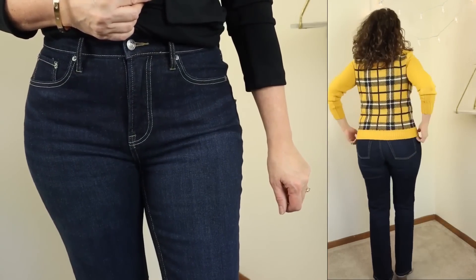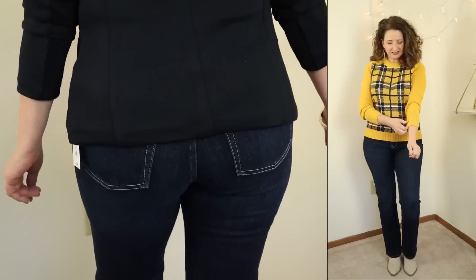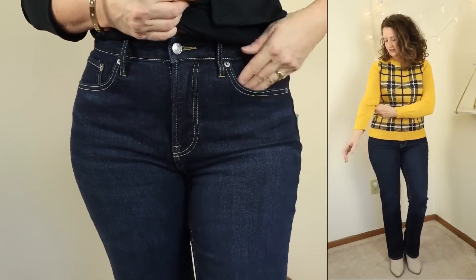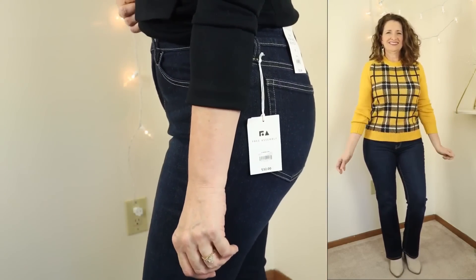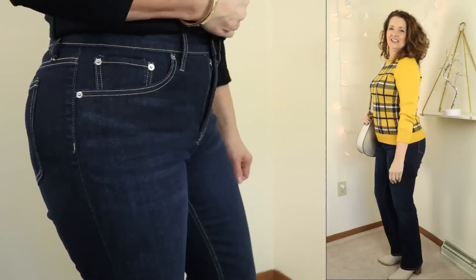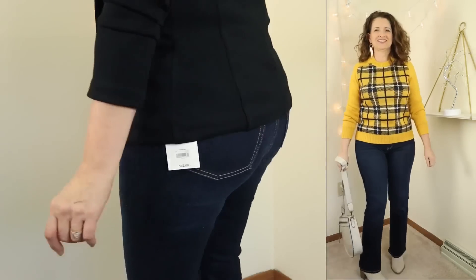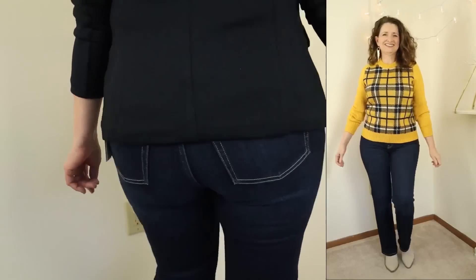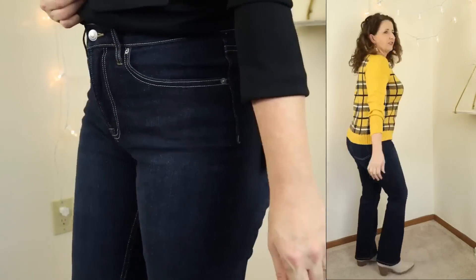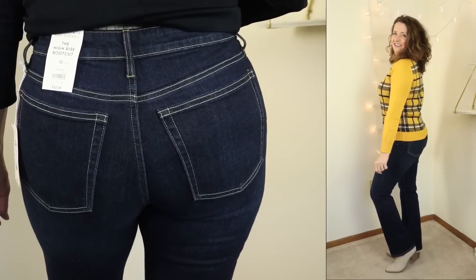They have sizes 0 through 22, and they also have regular and short inseams. As a point of reference, I am wearing a 10 short. I went up in size on these because of the high cotton content, which I will circle back to. These are available in five washes. I'm sharing the dark wash. The fabric is 90% cotton, and then the other 10% is a blend of elastane. These also have super easy care instructions — just machine wash cold inside out, and then tumble dry. These figure-flattering jeans are a slim fit, which is another reason why I sized up, because they are fitted in the thighs. They're a classic five-pocket style in a stretch denim fabric for added comfort.